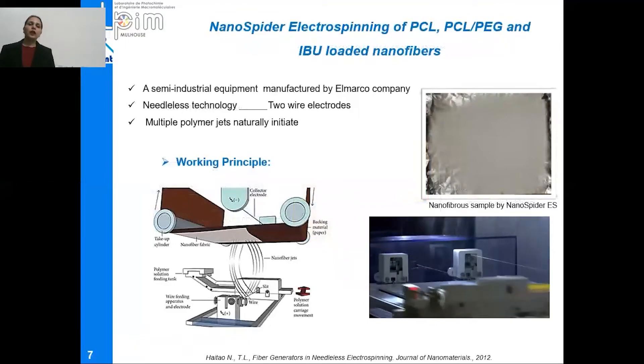This needleless electrospinning uses semi-industrial equipment manufactured by Elmarco company, usually called the Nanospider. This Nanospider machine has two wire electrodes. A solution carrier moves across the length of the wire, depositing a layer of polymer onto that wire. Under the influence of high voltage electricity, hundreds and thousands of multiple polymer jets naturally initiate from this wire, are stretched and dragged towards an upper substrate installed above, and are deposited in the form of nanofibers.